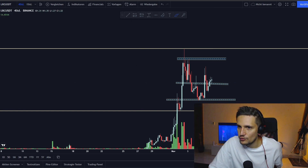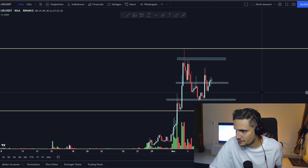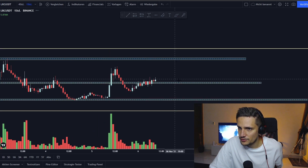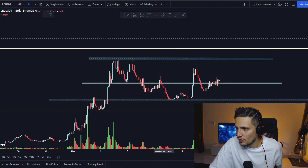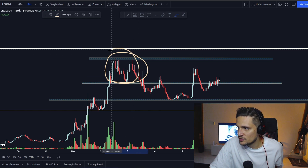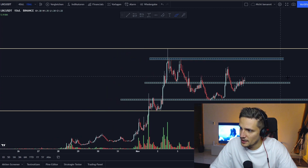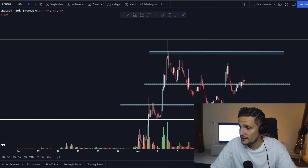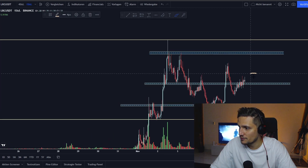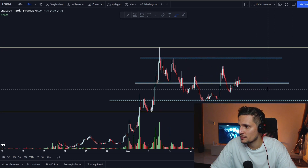That resistance is around $1.29. I think this resistance zone from past price action, where bag holders are sitting right now between $1.28 and about $1.70, is key. As long as we are able to trade back above this resistance and flip it successfully into a new support, I'm very bullish on LRC in the immediate short term.